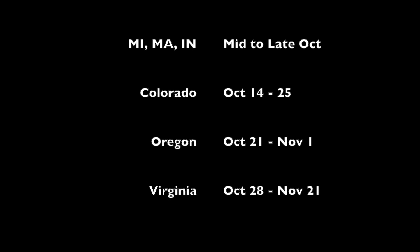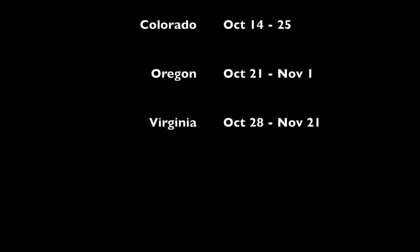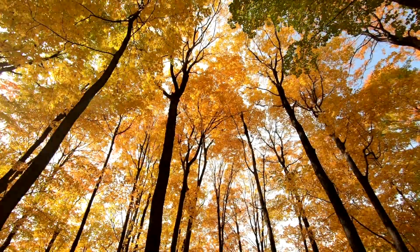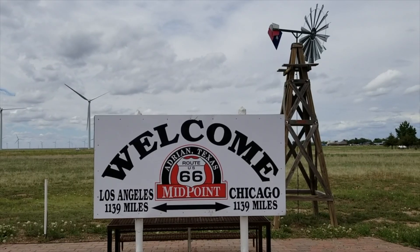Colorado: October 14th through the 25th, except in the Boulder and Denver areas where leaves begin to change at the end of September. Oregon: October 25th through November 1st. Virginia: October 28th through November 21st.